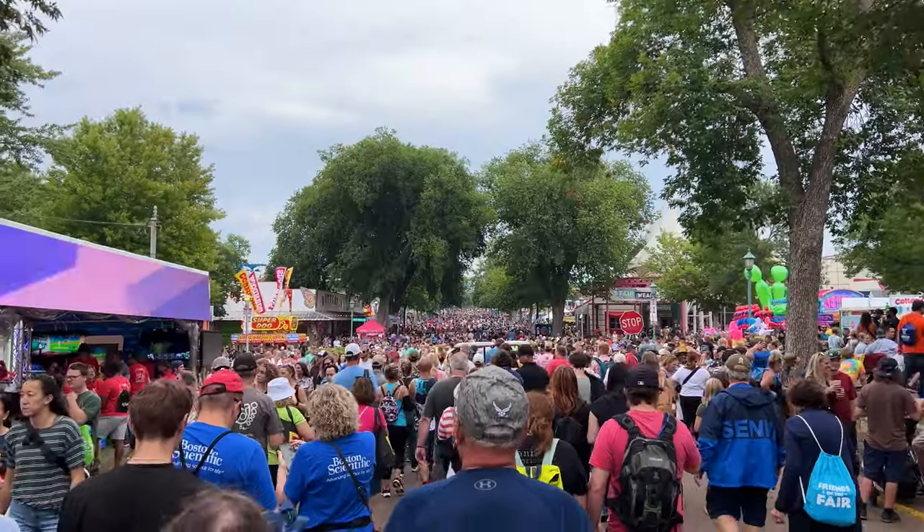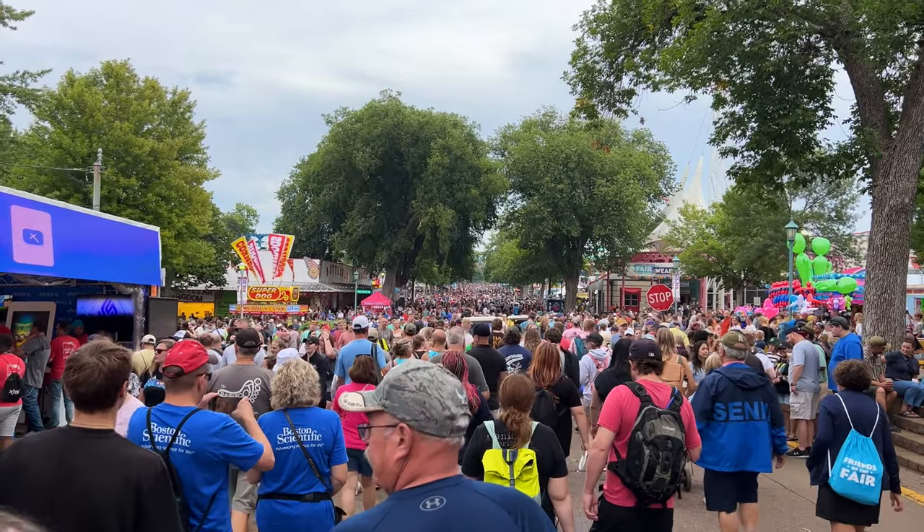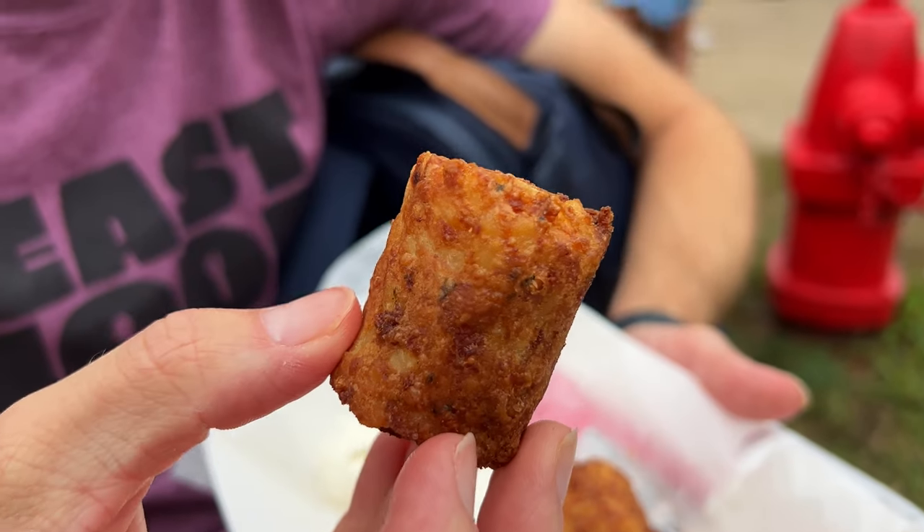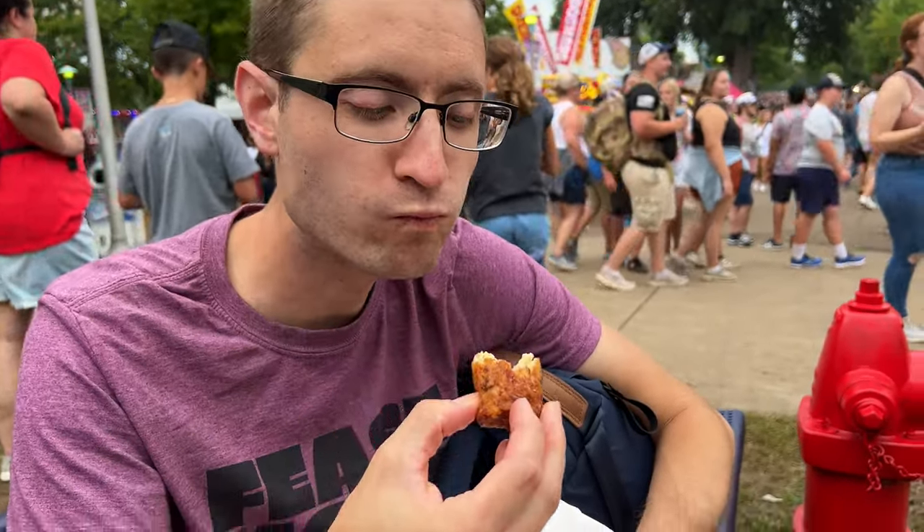It's not easy to make your way through the food building — it's chaos. We got some jumbo tots from Sunny's. Holy cow, those are huge. It's got a lot of cheese and some meat, a little bit of chive. The outside could be a little crispier, but otherwise they're very good — three and a half out of five.